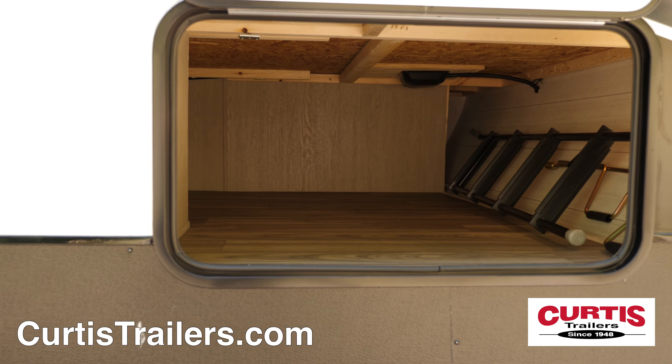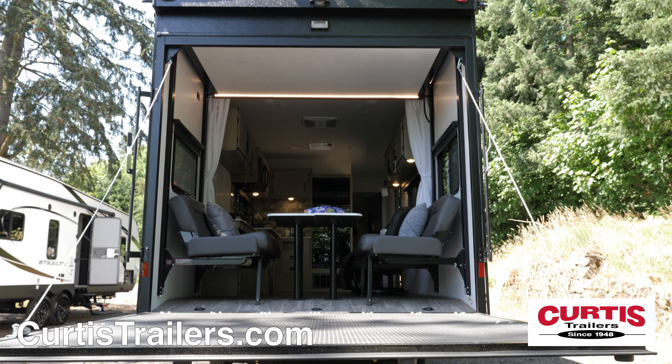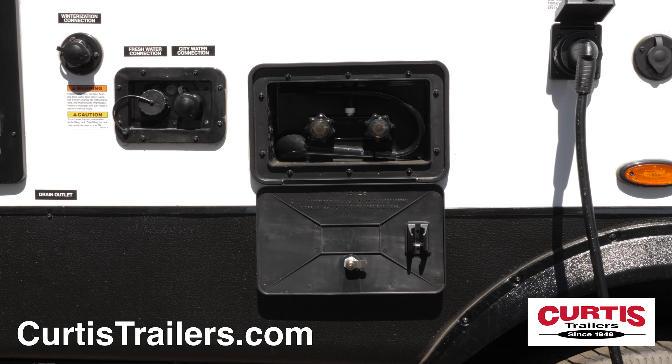You'll also appreciate the convenience of a large storage compartment and the large ramp door in the back for easy loading of your toys. You can even fill them up with the built-in fueling station and rinse them off with the outdoor utility hose.